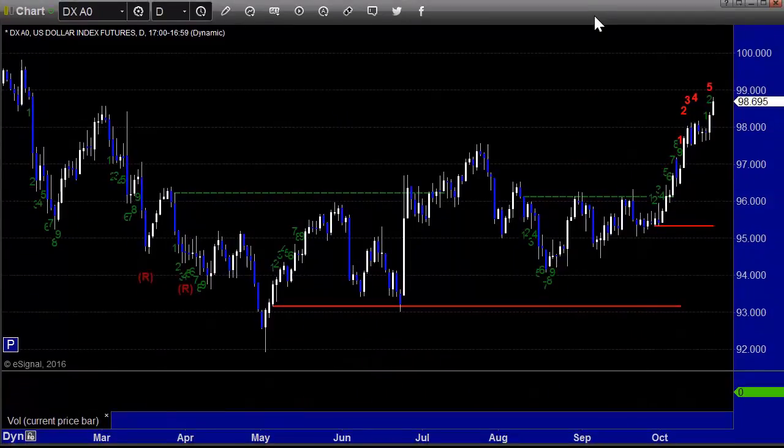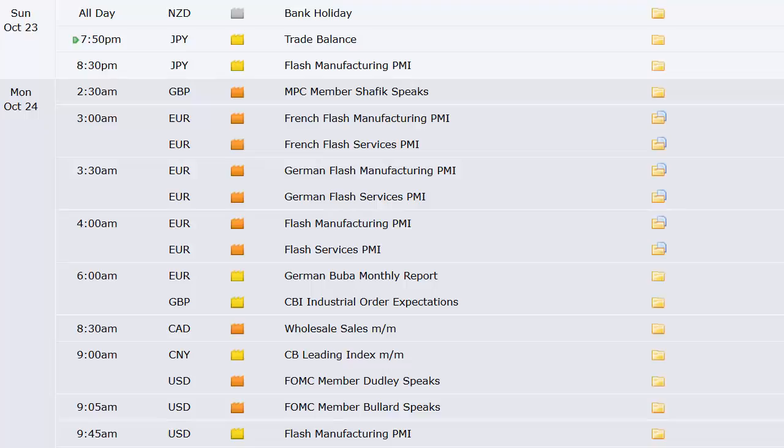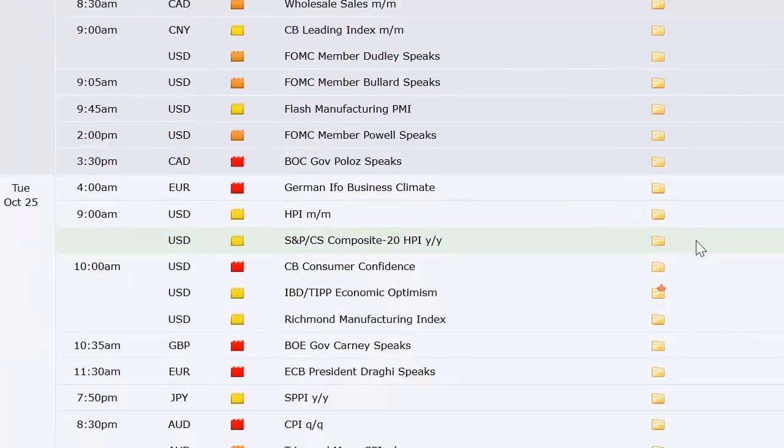Obviously, if the pound breaks to new lows, that would be potentially a trade just like it was a week ago. Let's go through the data coming out this week. New Zealand starts the week on a bank holiday. Japan's got trade balance and flash manufacturing PMI. Going into Monday, France, Germany, the broad European sector, all doing their flash manufacturing PMI and services PMI data. Canada's wholesale sales, China's CB leading index, flash manufacturing PMI out of the U.S. in the morning, a Fed member speaking, and a Bank of Canada member speaking.